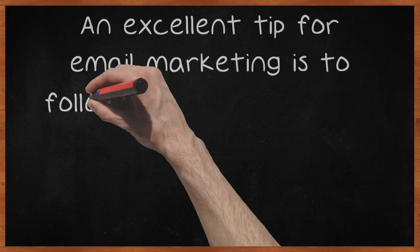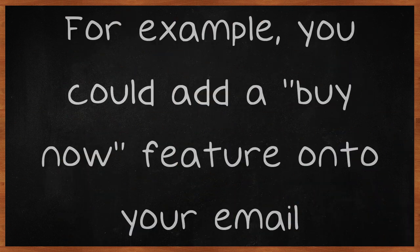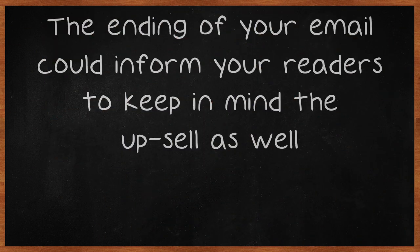An excellent tip for email marketing is to follow up with some type of update on your products or services that you are providing. For example, you could add a Buy Now feature onto your email. The ending of your email could inform your readers to keep in mind the upsell as well.